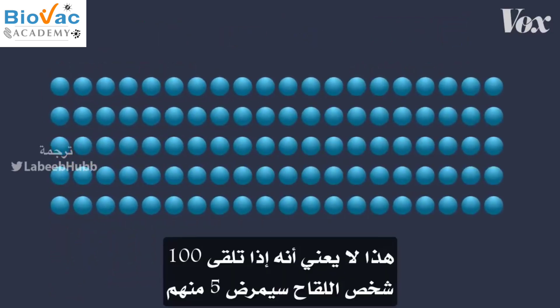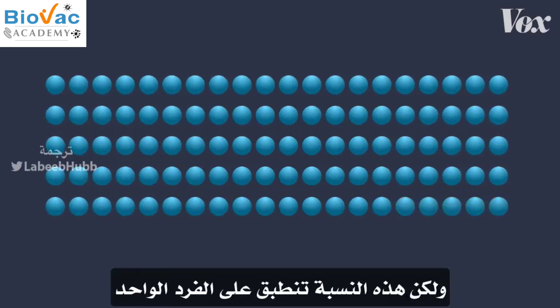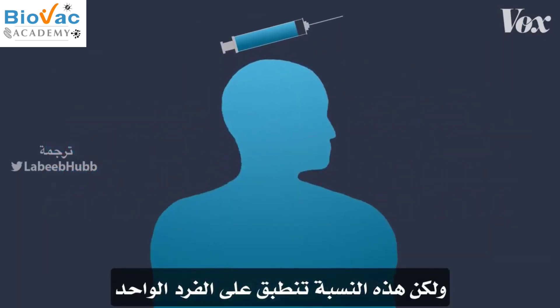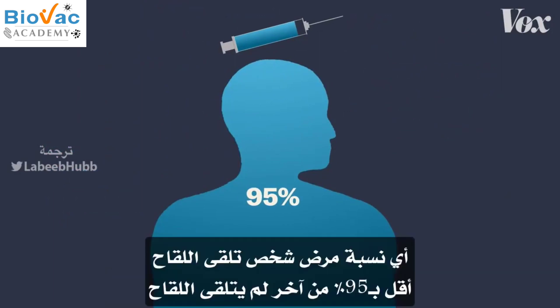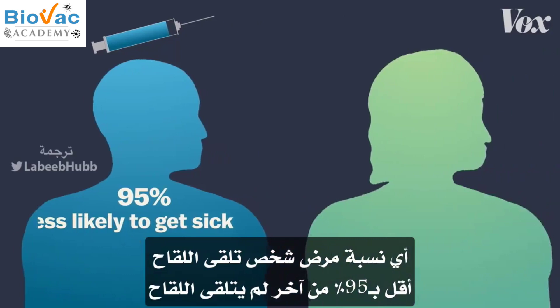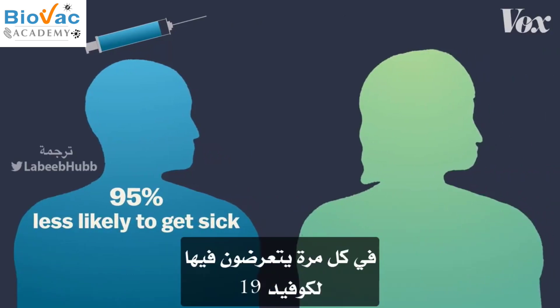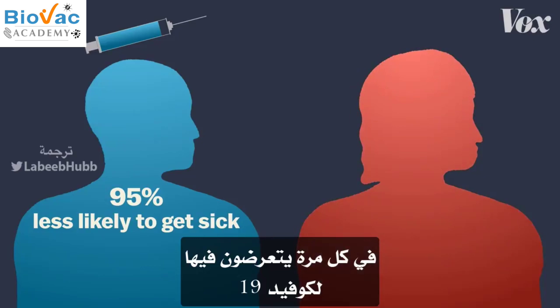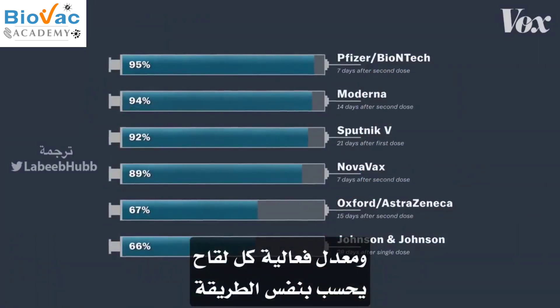This doesn't mean if 100 people are vaccinated, five of them will get sick. Instead, that 95 percent number applies to the individual — each vaccinated person is 95 percent less likely than an unvaccinated person to get sick each time they're exposed to COVID-19. And every vaccine's efficacy rate is calculated in the same way.